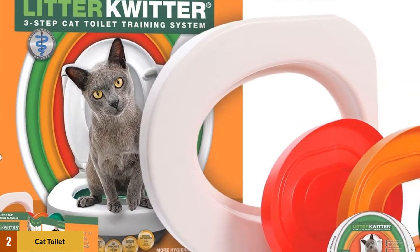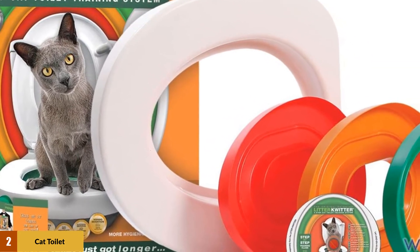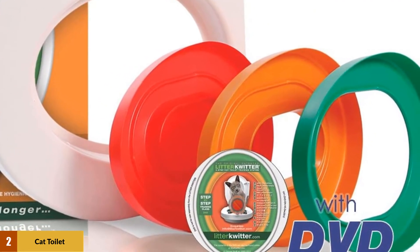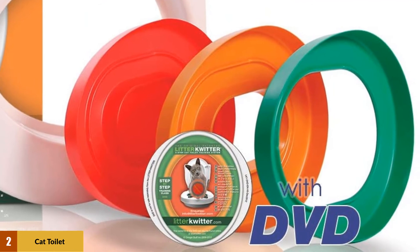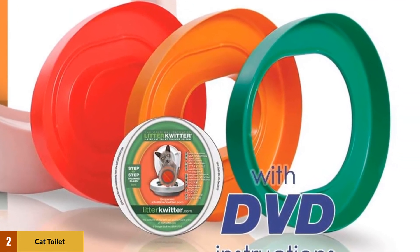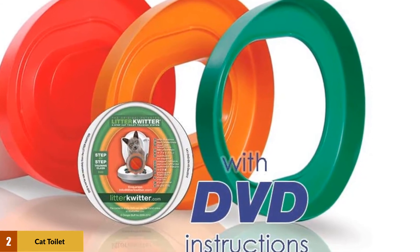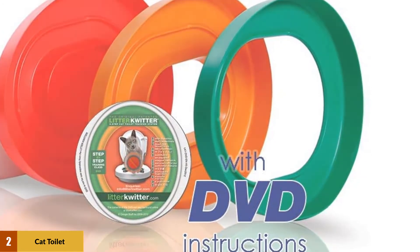What is noticeable with the Litter Quitter is that it comes with a comprehensive information system composed of a training DVD and a full-color instruction book that not only serves as a guide for the cats, but more so for cat owners, imparting the importance of our actions, support, roles, and responsibilities in the toilet training process.